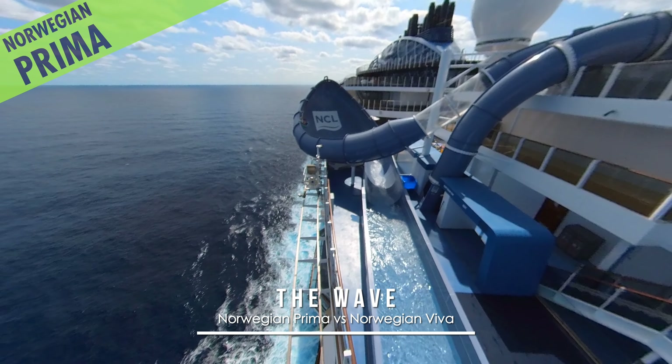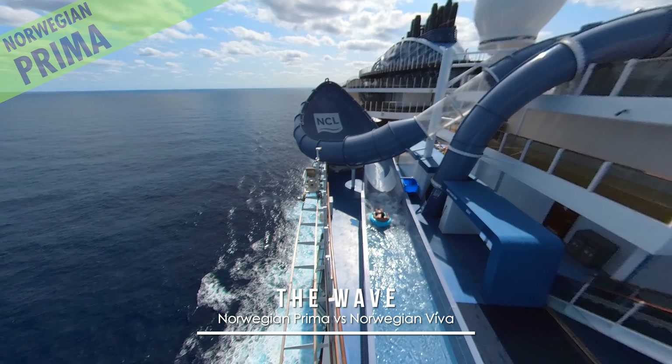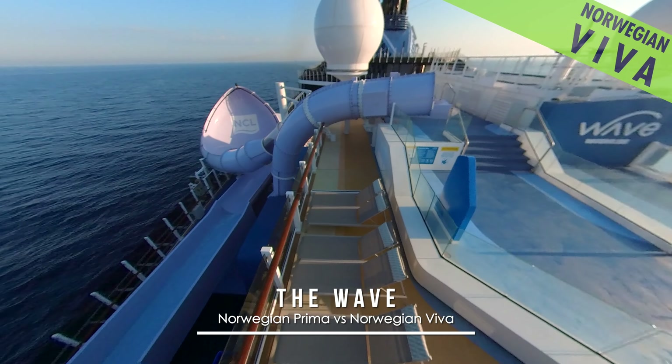Similarly, the Wave Inner Tube water slide matches Prima's bluer tones. Meanwhile, Viva's equivalent slide is purpler.